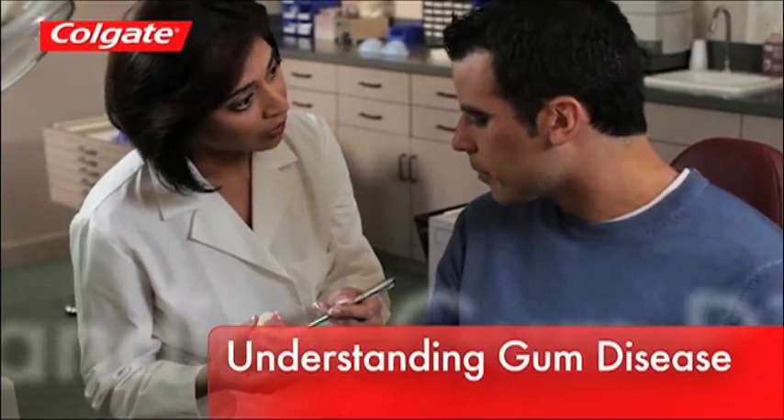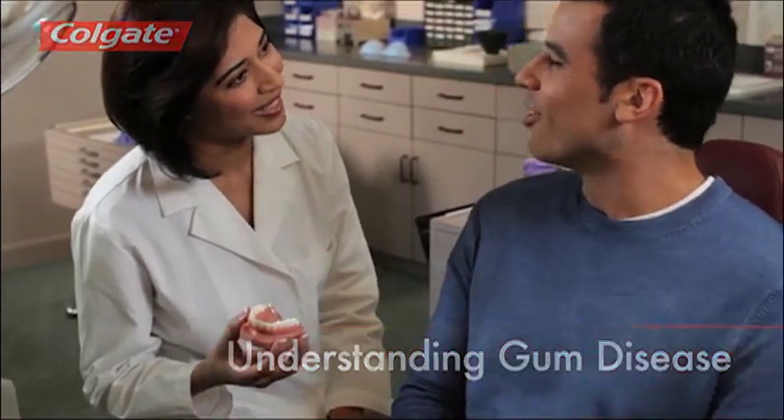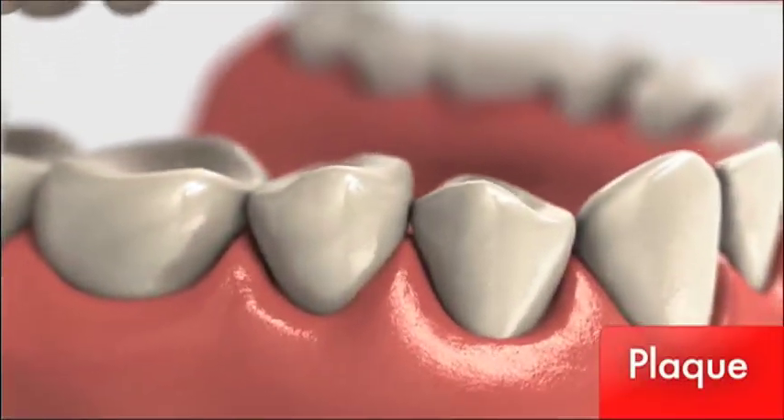Did you know gum disease is a leading cause of tooth loss in adults? Gum disease begins with plaque, a sticky, colourless film that constantly forms on teeth.